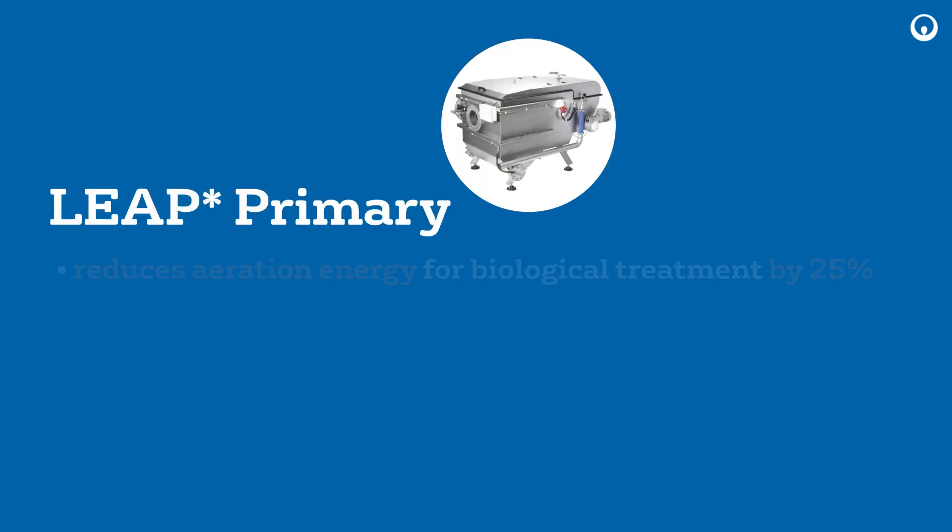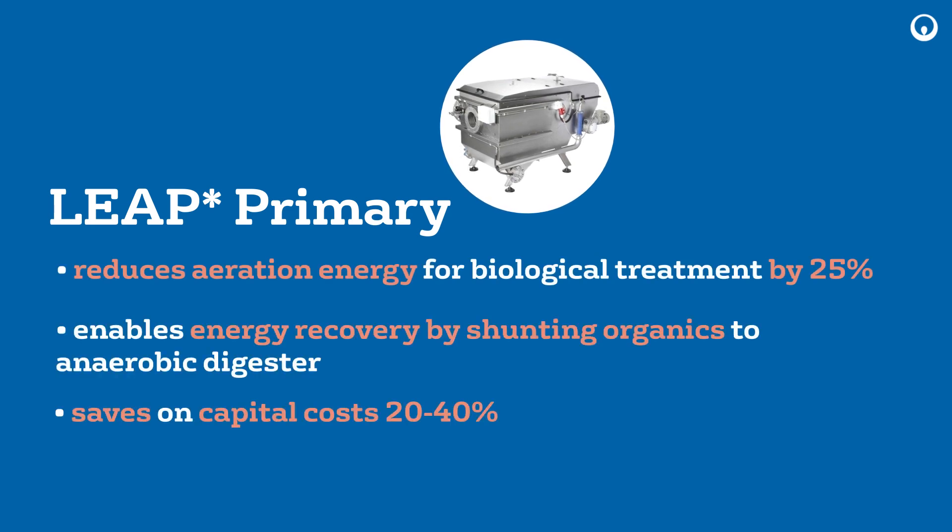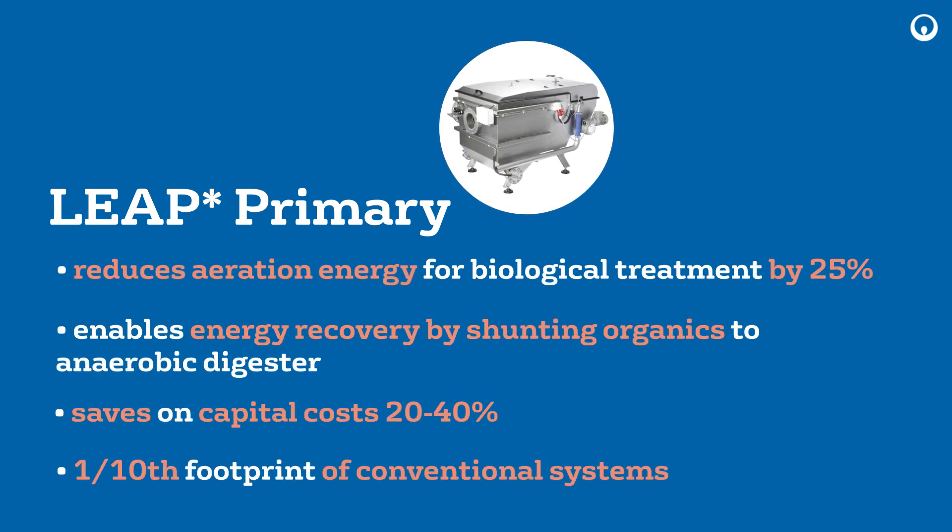Leap Primary is advanced technology that allows for separation, thickening, and dewatering of primary solids in a single step.